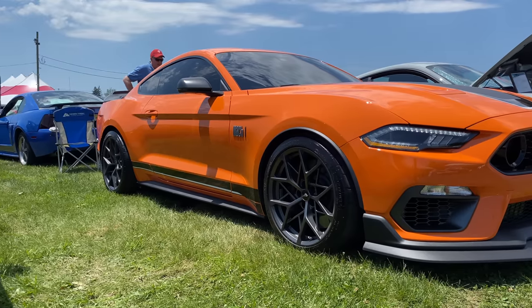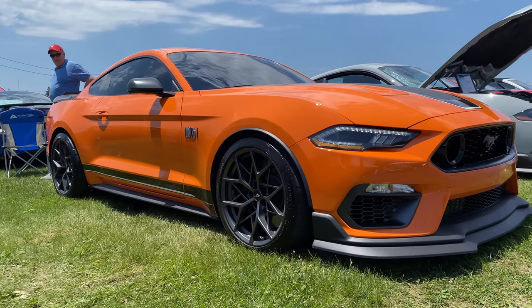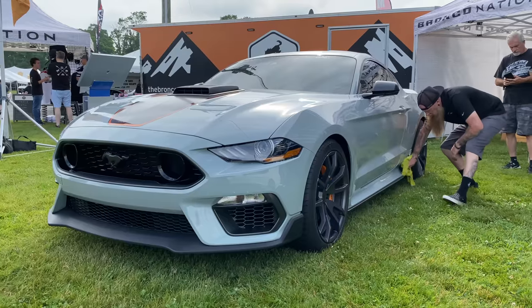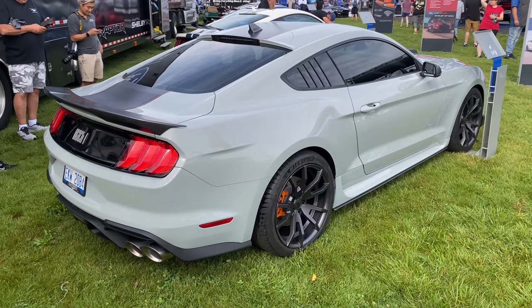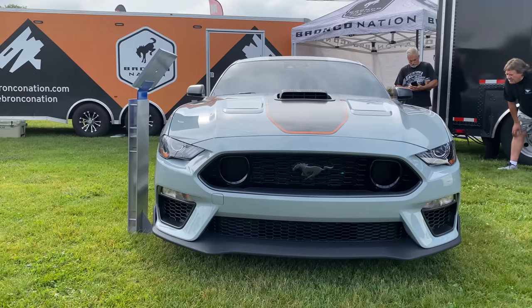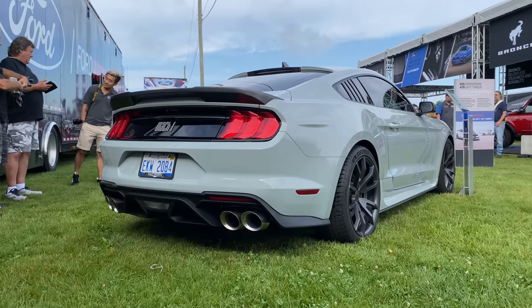It also had those Morimoto XB LED headlights. But perhaps the coolest Mach 1 on display was right there in the Ford booth — our friends at Classic Design Concepts had their Mach 1 there, fighter jet gray with the shaker hood, their outlaw roof spoiler, rear deck spoiler, outlaw side skirts, and a couple other goodies to really set it apart. It was great to see the shaker hood in person — it looks right at home on the new 2021 Mach 1. We'll be sure to offer that at Steeda.com.